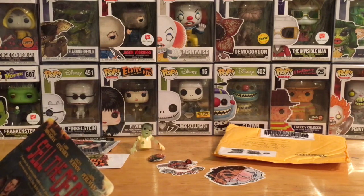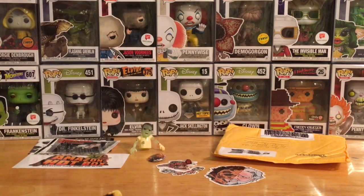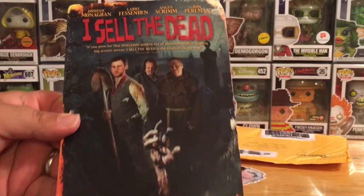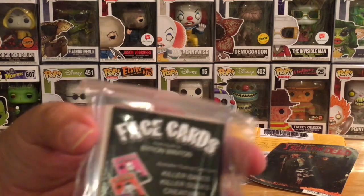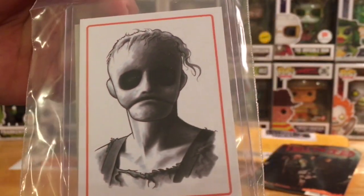We've got some kind of cardboard thing here — 'I Sell the Dead.' I don't know what this is, just like a cardboard backing or maybe it's supposed to be a little mini poster for a movie called 'I Sell the Dead.' Then we've got a trading card of some sort — face cards featuring art by Byron Witten. There's the advertising side and on the other side is the actual artwork. Looks cool — not sure if it's from a show or movie but it looks nice.